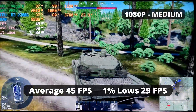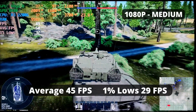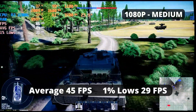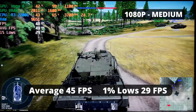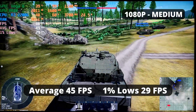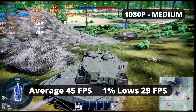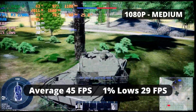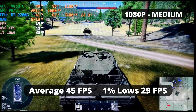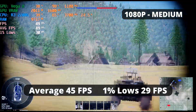War Thunder, on the other hand, ran well — an average FPS of 45 and 1% low of 29. I believe it's good enough for this specific game, since vehicles don't move as fast as in fast-paced shooters. You can also make use of the ultra-low quality preset that will boost performance a lot, similar to Fortnite Performance Mode, sacrificing visuals — but that's your call.